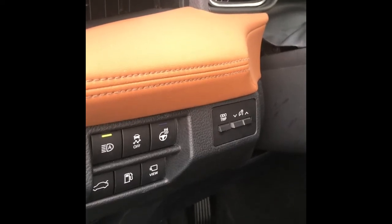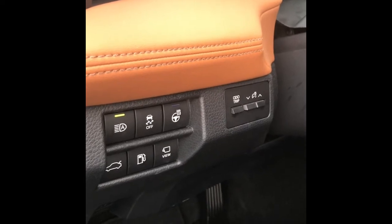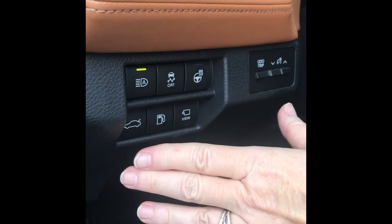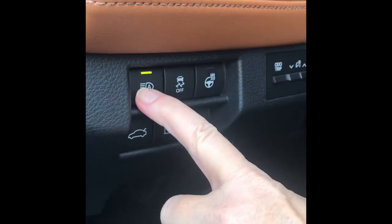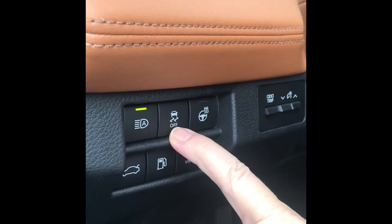On some Toyota vehicles, including the 2019 Avalon, a number of buttons have been moved to the lower left-hand side of the dashboard. This is where you'll find your control for the automatic high beams, if you want to turn off traction control,